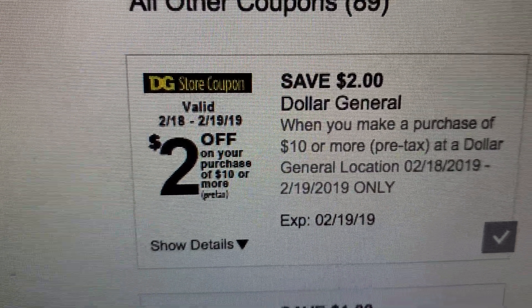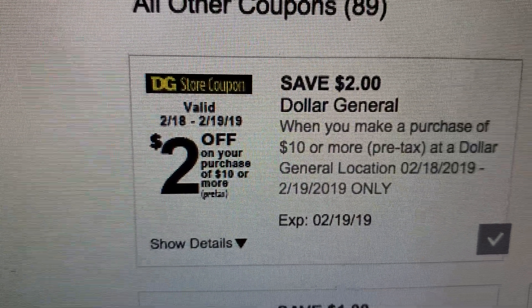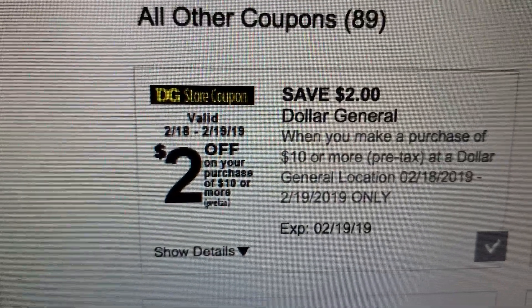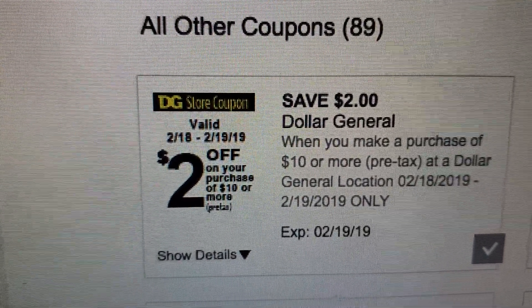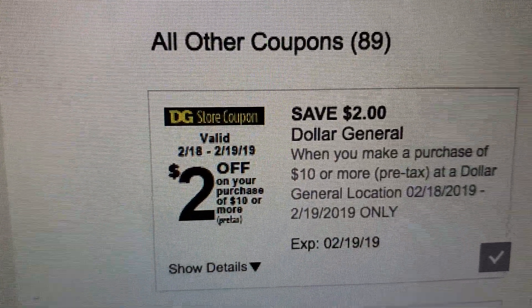Hey guys, I'm back. I wanted to come do some Dollar General scenarios for the $2 off $10, in case you haven't decided if you want to do the $5 off $25.